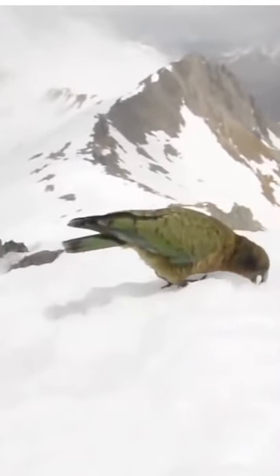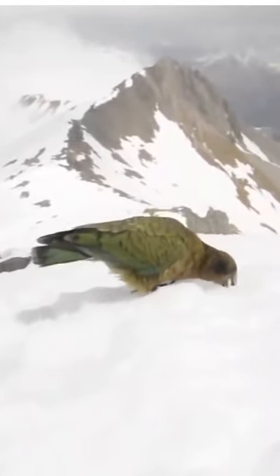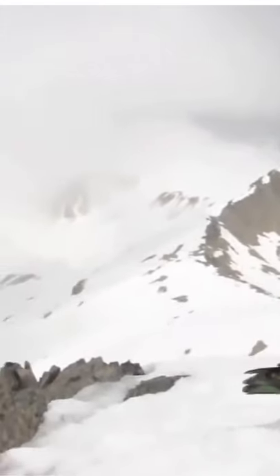They've been following us all the way up to the mountain, so it's been quite nice, and they haven't been too mischievous. Lucky to get up here in one piece.